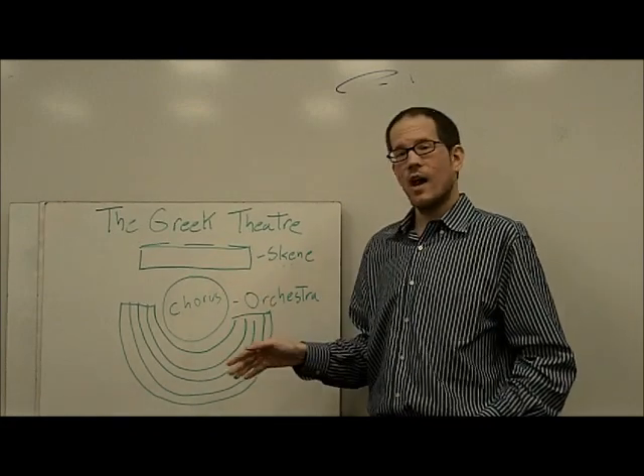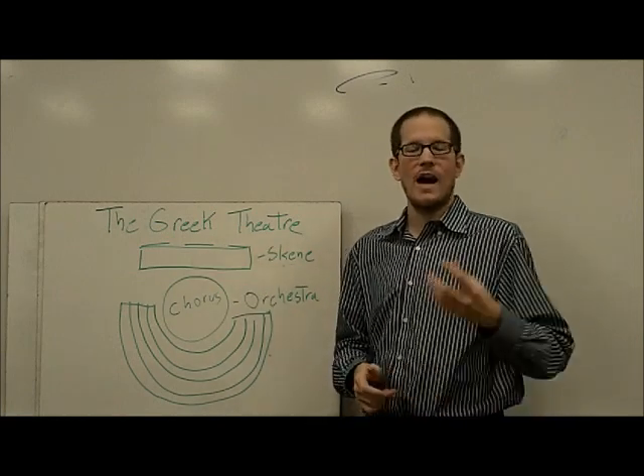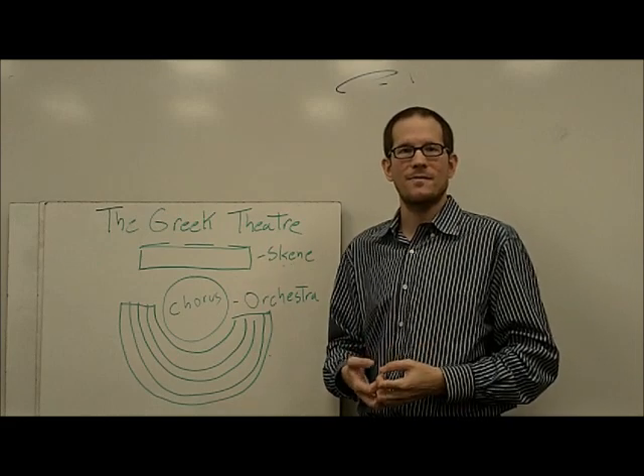an orchestra with a chorus, and a skeine in which the actors perform — these are the things that make Greek theater different. Thanks.